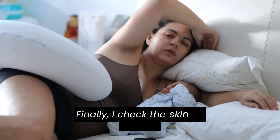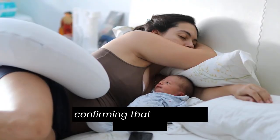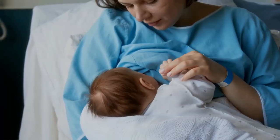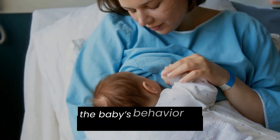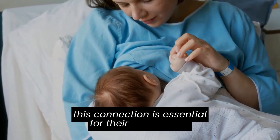Finally, I check the skin for warmth and any signs of jaundice or bruising, confirming that everything is in order. Throughout this process, I also pay attention to the baby's behavior and bonding with parents, as this connection is essential for their adjustment.